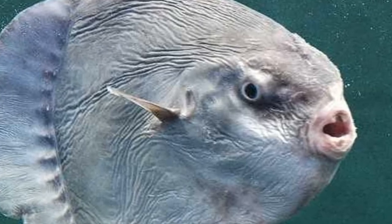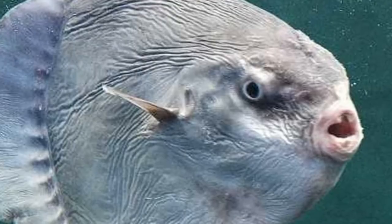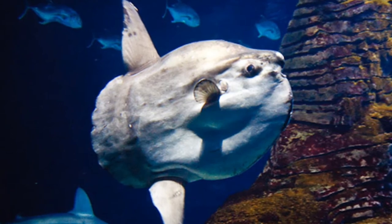Once an egg is fertilized, the embryo grows into tiny spiky larvae with a tail. After hatching, the spikes and tail disappear, and the baby sunfish resembles a small adult. The lifespan of an ocean sunfish is up to 23 years.